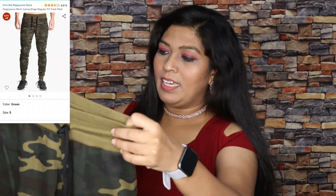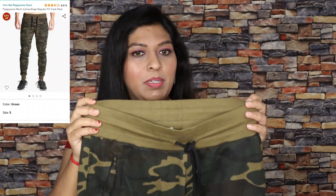Hey guys, welcome to my channel! In today's video we are looking at an Amazon fashion and beauty haul. Let's start with the first item — this is a treat for my husband.